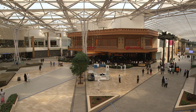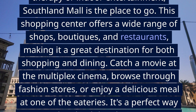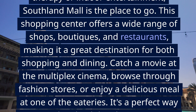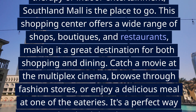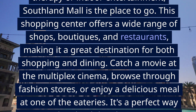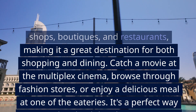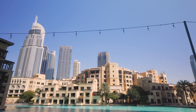5. Southland Mall. For those looking for a bit of retail therapy or indoor entertainment, Southland Mall is the place to go. This shopping center offers a wide range of shops, boutiques, and restaurants, making it a great destination for both shopping and dining. Catch a movie at the multiplex cinema, browse through fashion stores, or enjoy a delicious meal at one of the eateries. It's a perfect way to unwind and indulge during your visit to Hayward.